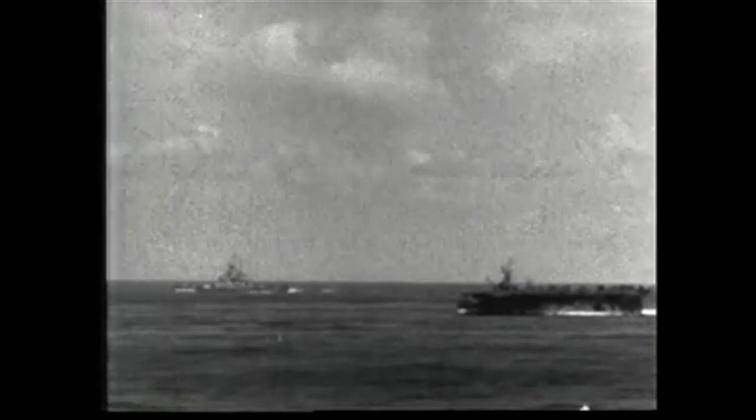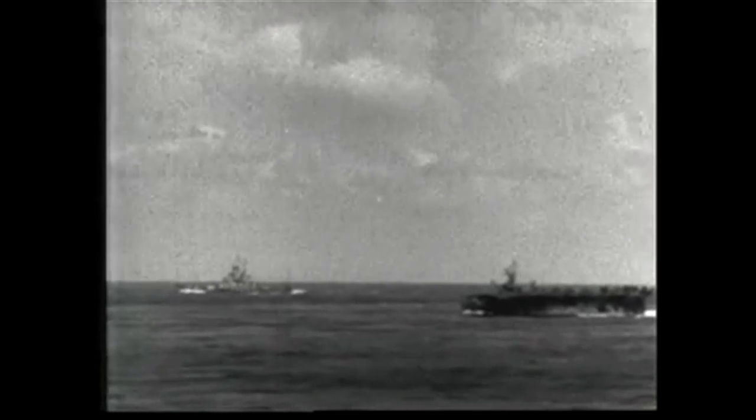We had to find the answer. And we did, in one of the most versatile fighting teams that ever put to sea: the Baby Flat Top and the destroyer escort.